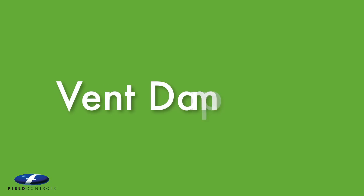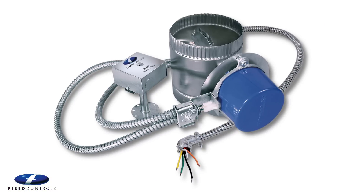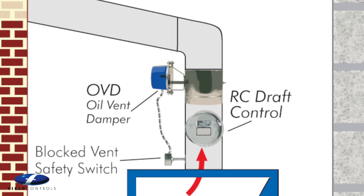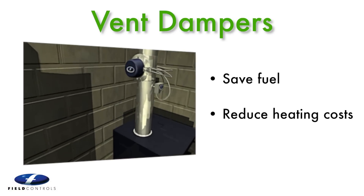Field oil and gas vent dampers improve energy efficiency by preventing heat loss when the system is idle. Provided as standard equipment on leading oil and gas heating appliances, Field vent dampers save fuel and reduce heating costs season after season.